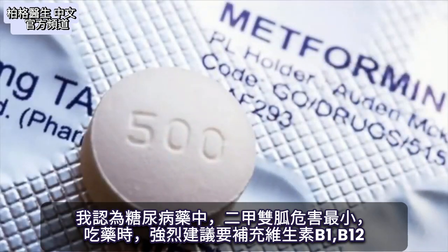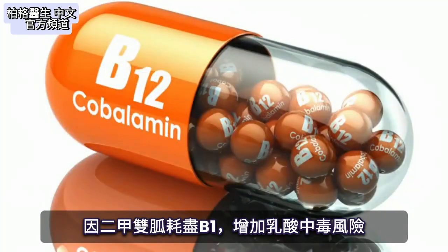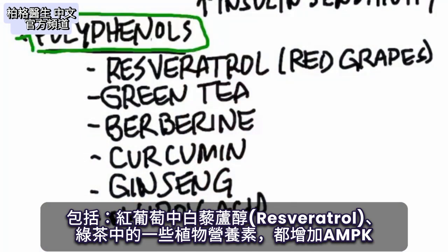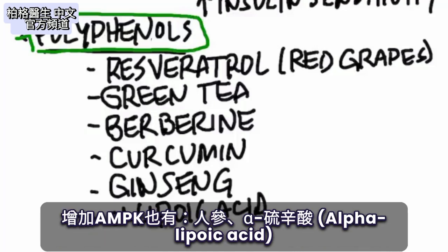If you're on metformin, I would highly recommend taking vitamin B1 and B12 because metformin can deplete you of B1, which can increase your risk of lactic acidosis. There are some other things that can increase AMPK as well — polyphenols, which are natural compounds in certain plants. Resveratrol from red grapes can increase this enzyme. Certain phytonutrients in green tea can do it. Berberine is another natural extract that can help. Curcumin is another one, ginseng is another one, and alpha-lipoic acid.